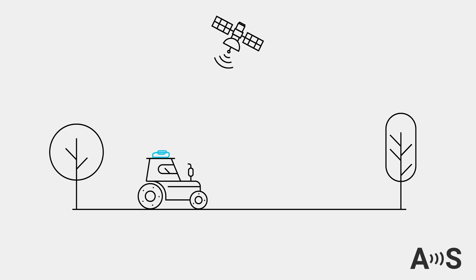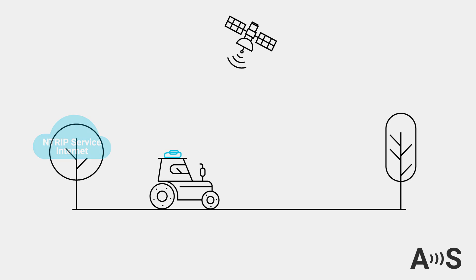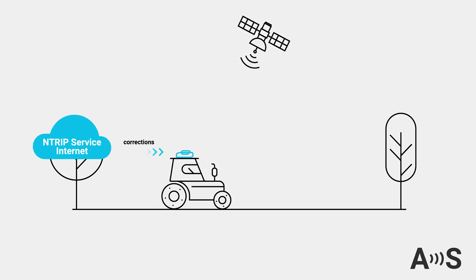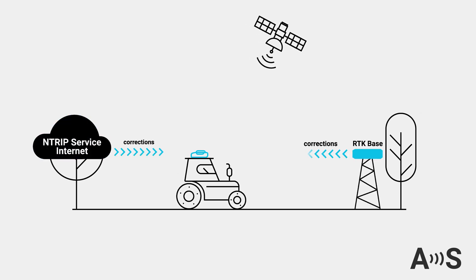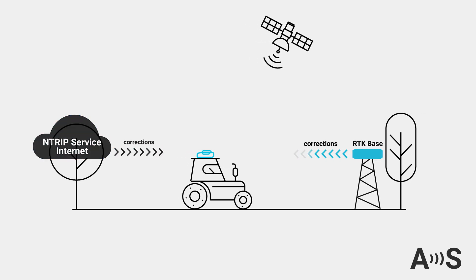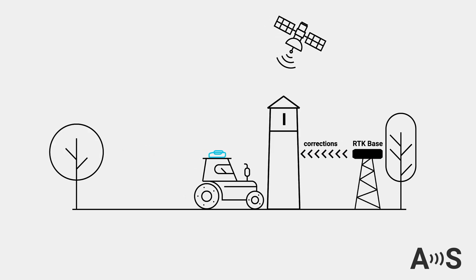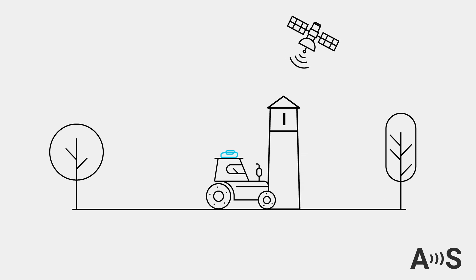Your RTK receiver requires correction data to achieve centimeter-level accuracy. Typically, you might receive these corrections via the internet from an NTRIP service, or via radio connection from a local base station. But what if you're in an area without reliable cell phone internet, or have no radio link with a base station, or simply want to avoid the hassle and expense of setting one up?